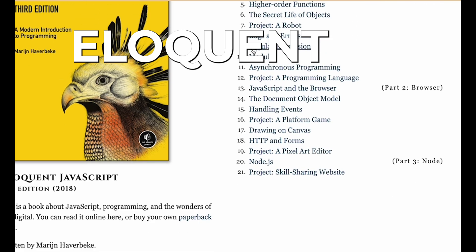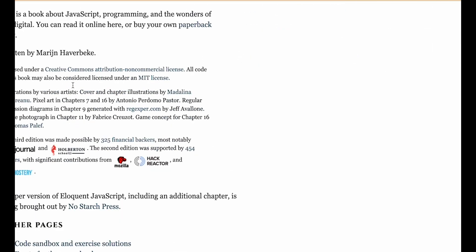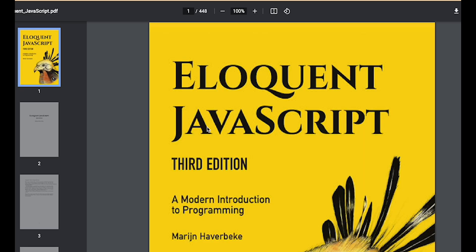Talking of books, the Eloquent JavaScript free online book is a rich and complete resource to help you learn. I should also mention that I've written a book to help you go through your first steps with JavaScript. It's nowhere near as complete as the Eloquent JavaScript book, but I've provided a link where you can download it for the amount that you like, including for free.